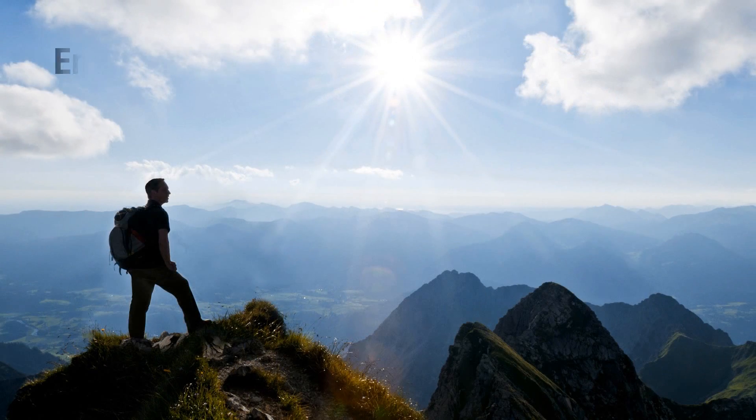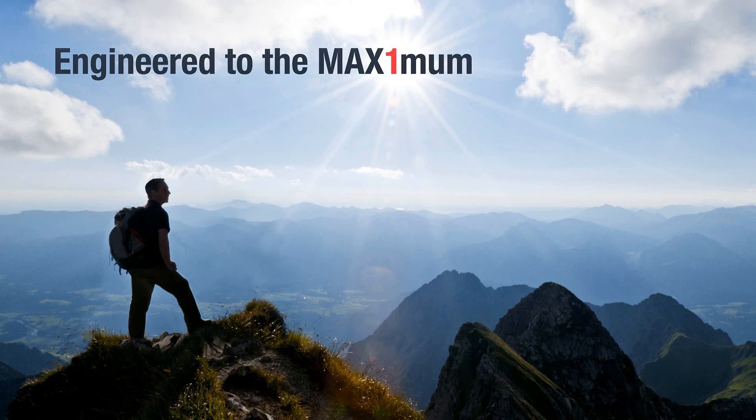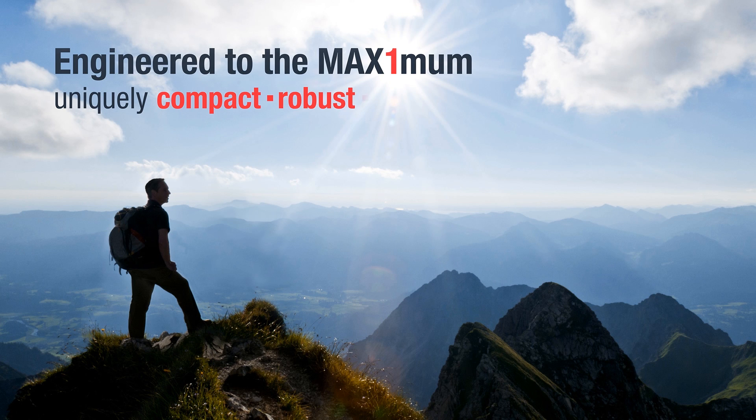AR Max 1 is engineered to the maximum. It is a true game-changer, as it is uniquely compact, robust, and efficient.